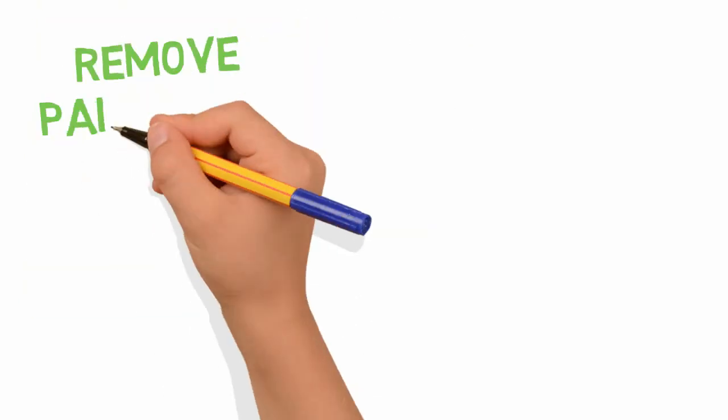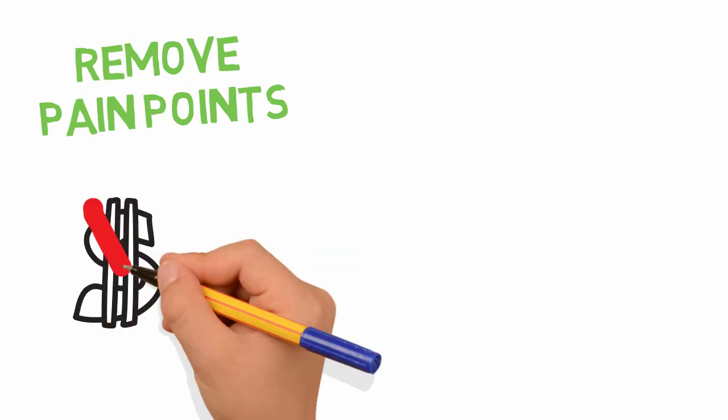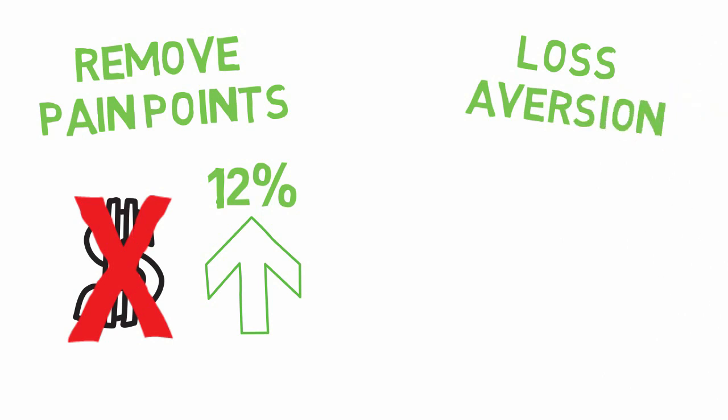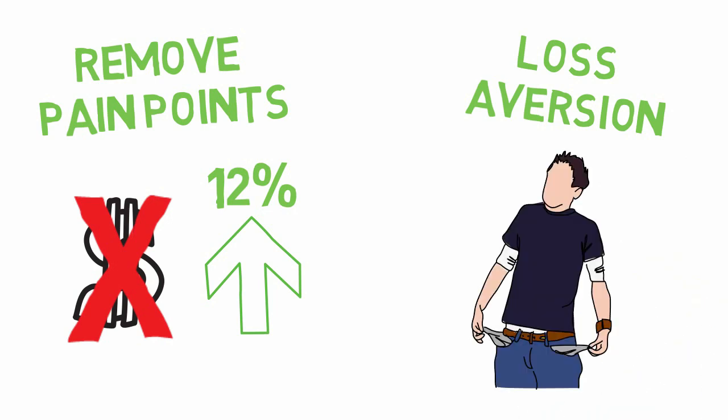Another method is to remove pain points or signposts. People don't like spending money, but they do like buying new things. Studies show that by removing the dollar sign on menus, the average spending increases by 12%. We also hate losing stuff — loss aversion is almost two times as influential as possible gains. Losing $10 hurts a lot more than the pleasure of gaining $10.